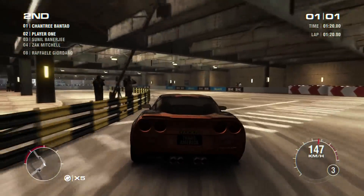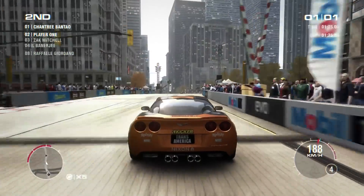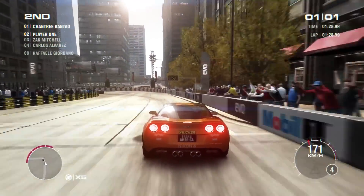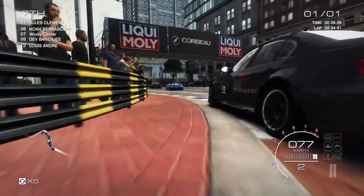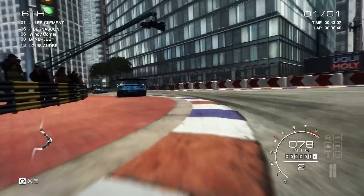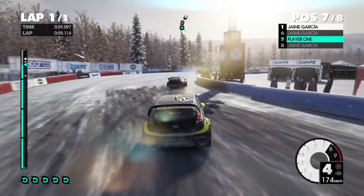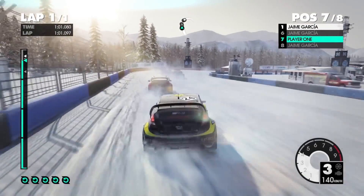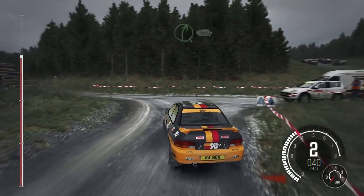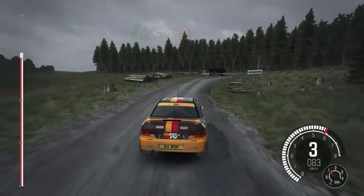Driving games usually have low requirements, and the genre is represented by Codemasters. Grid 2 with a medium preset and 4x MSAA handed an average of 59.9 frames per second. Grid Autosport with the same settings enjoyed an average of 52.27 frames per second. Dirt 3 with a high preset and 2x MSAA achieved an average of 62.59 frames per second. The more recent Dirt Rally with CMAA and the medium preset scored an average of 59.88 frames per second.